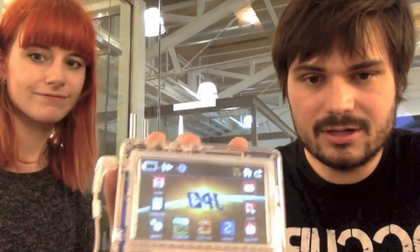Alright, so this is the JP4. We're going to play with this some more and probably write about it soon. But thanks for watching.